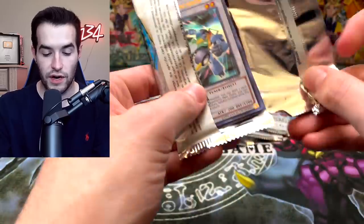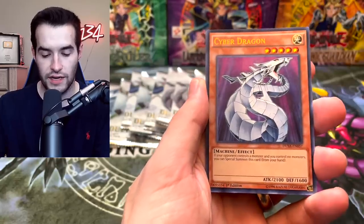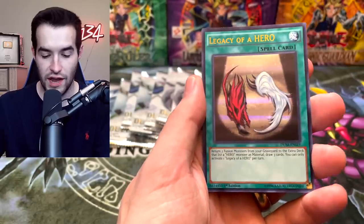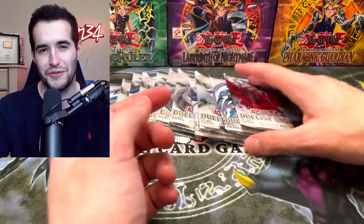So far, no Blue Eyes. There's a Formula Synchron — I wonder if it's in the same order as last time we got Formula. Cyber Dragon. Is it going to be Pot of Awesome? No — Power Wall. Okay, it's not in the same order. Legacy of a Hero again and Saber Shark. I feel like those were close to each other before too.